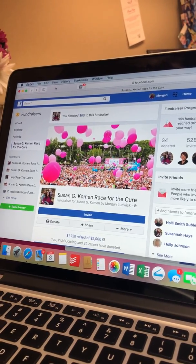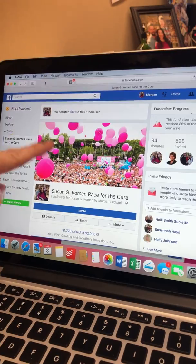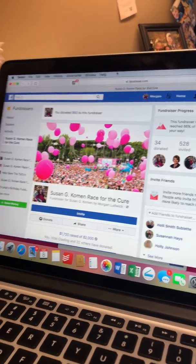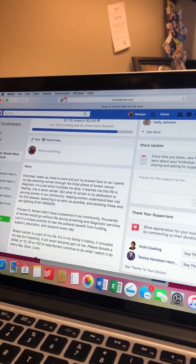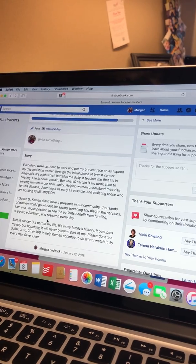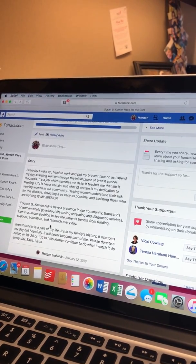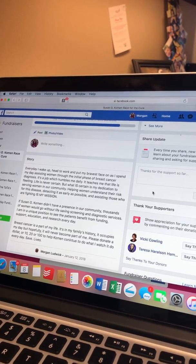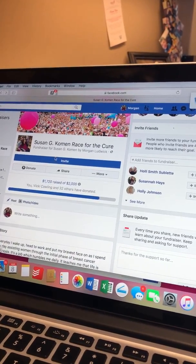Basically, it's going to allow you to personalize this so that you can pick a photo. One big thing that helps a lot of people really see what your passion is all about is personalizing it with a story for why this is an important fundraiser for you. At the very top, it will also give you the opportunity to invite friends.